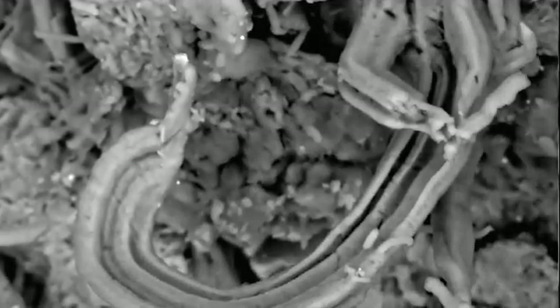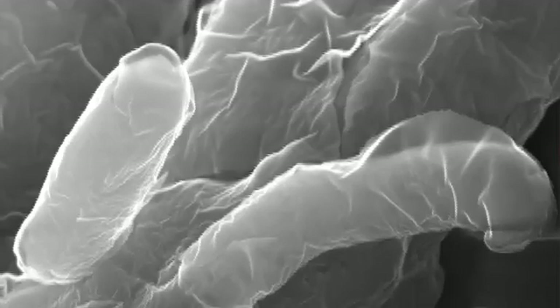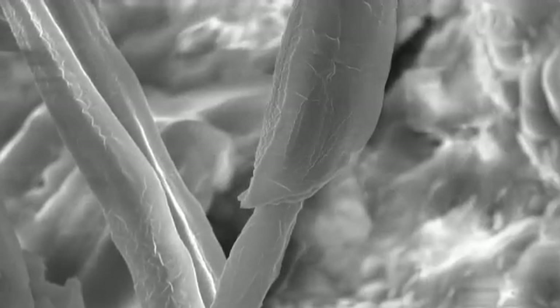Could these be the fossilized remains of extraterrestrial life? I am convinced that what I am finding in the carbonaceous meteorites are, in many cases, biological in nature. It is a highly controversial interpretation. We have for a long time thought that all life as we know it originated on Earth and there isn't any life anywhere else. That's an idea, it's a hypothesis — it's a totally unproven hypothesis.